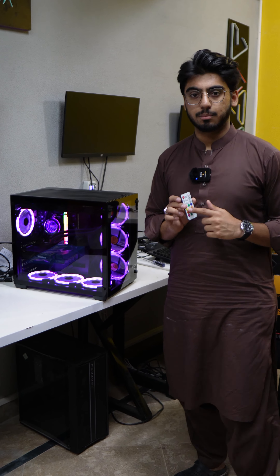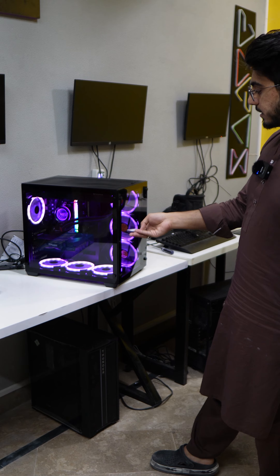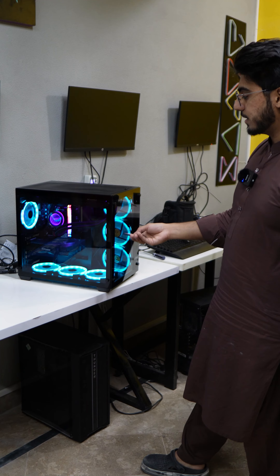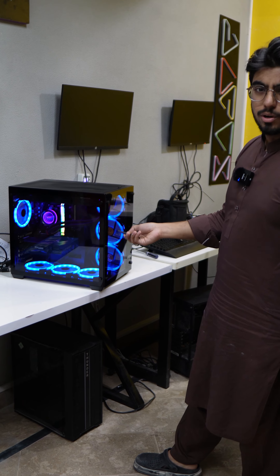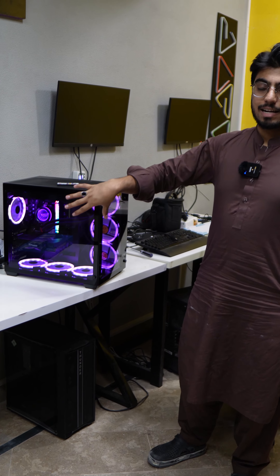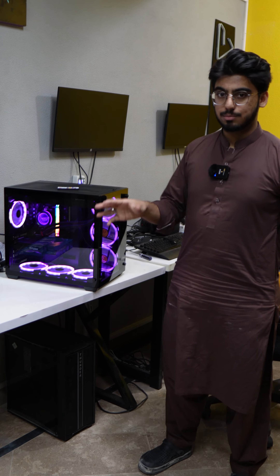You can customize the RGB lighting however you want — it has different functions. For example, you can set it to green, blue, yellow, red, whatever color you prefer. Overall, my personal favorite is the black plus purple shade, which looks very fun.